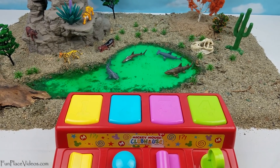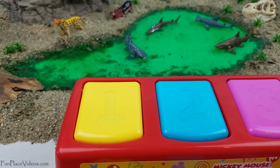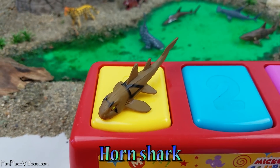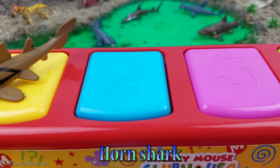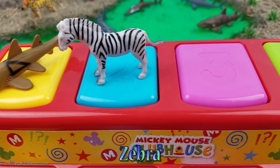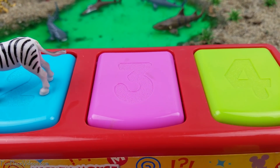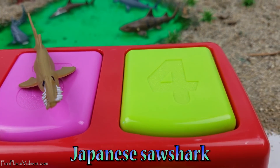Okay guys, we only have four animals left. Let's see who they are. A horn shark, zebra, a Japanese saw shark, and a gorilla.